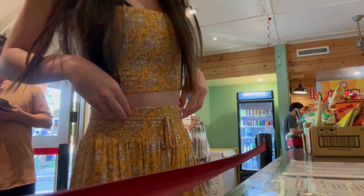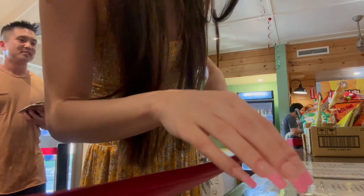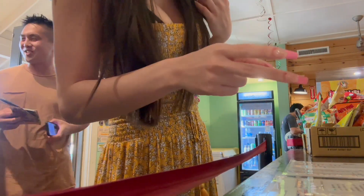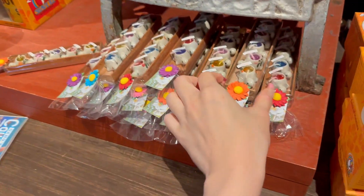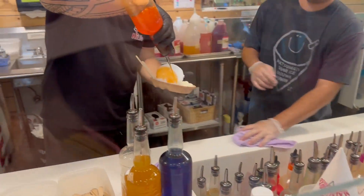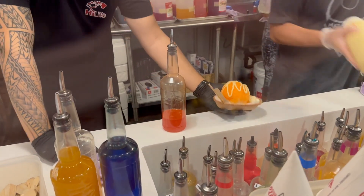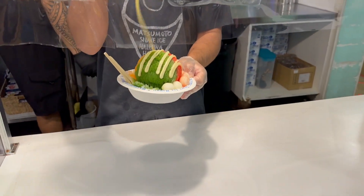Can I get a large with ice cream? Can I get a large, and extra condensed milk? And then two orders of the mochi — so ten pieces? Strawberry green tea with double mochi and condensed milk. Yay, thank you.